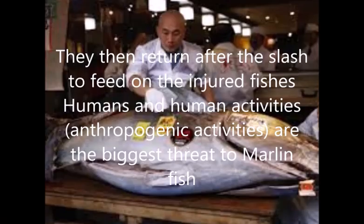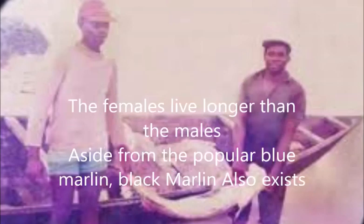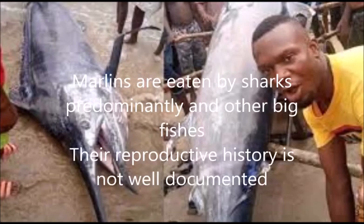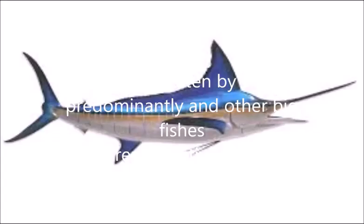Humans and human activities — also called anthropogenic activities — are the biggest threat to marlin fish. Females live longer than males. Aside from the popular blue marlin, black marlin also exists. Marlins are eaten predominantly by sharks and also by other big fishes. The reproductive history of marlin is not well documented.